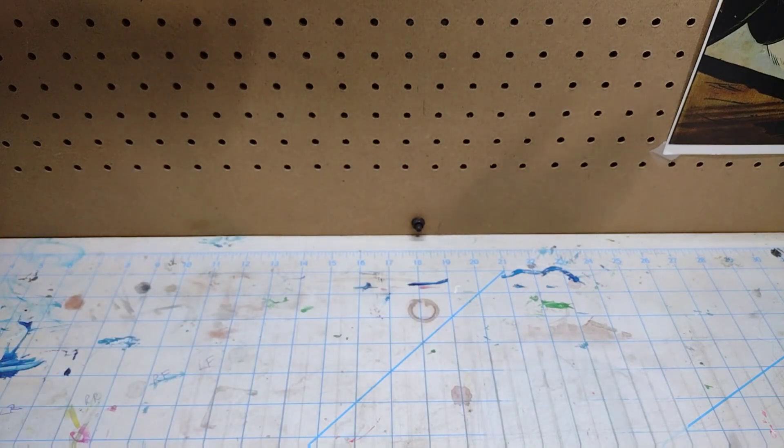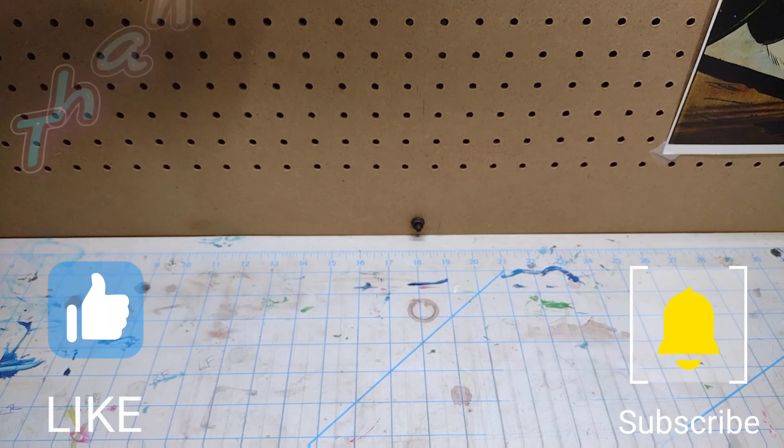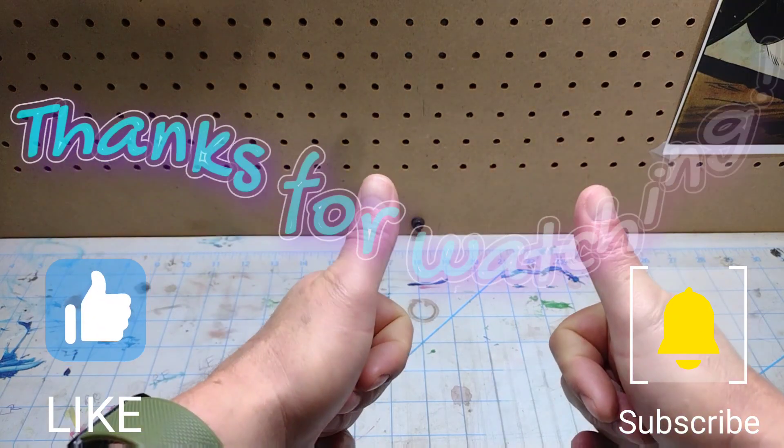Anyway guys, that's my stash add for today. I think it was a pretty excellent haul. I want to thank Chad for doing the trade with me — yeah man, I'm pretty excited. Thanks for watching!